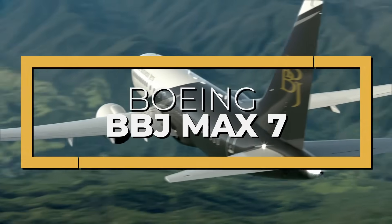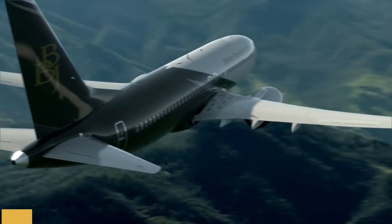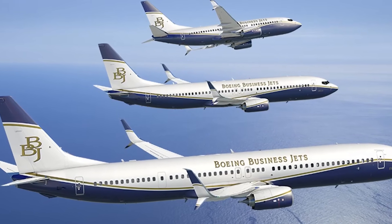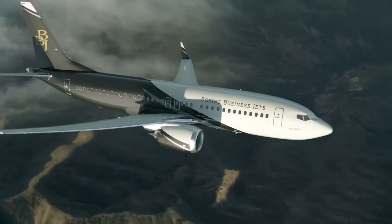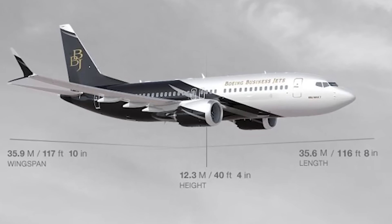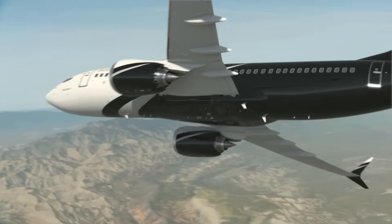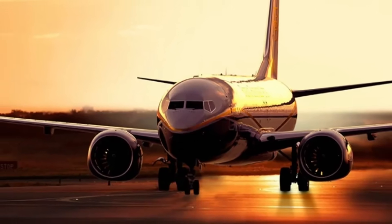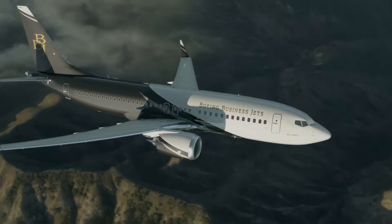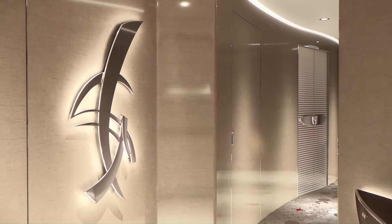This is the Boeing BBJ MAX 7, the longer-range and more efficient version of the first 737-700 BBJ rolled out in 1998. Boeing is well-known for its cutting-edge products in the defense and space environment, and is even more familiar to most as a maker of commercial airplanes. But there are other strings to this aerospace giant's bow, one of which is the private jet market. Boeing's first foray into the business jet market was in 1998, when the first 737-700 BBJ rolled out. As the 737 was reformed into the longer-range and more efficient 737 MAX, Boeing was keen to add a BBJ line to this new jet. Today, we're going inside the Boeing BBJ MAX 7 to talk about everything you need to know about this huge aircraft.